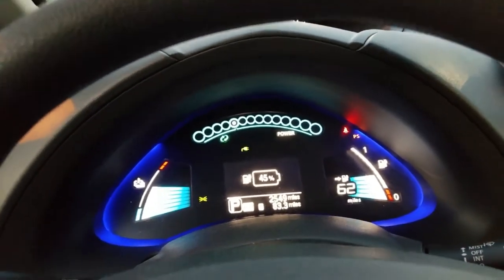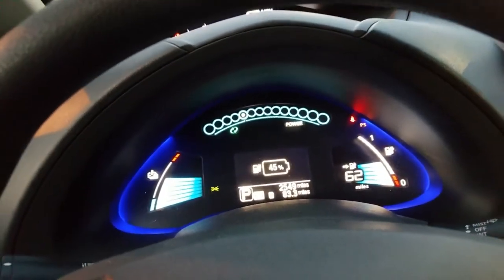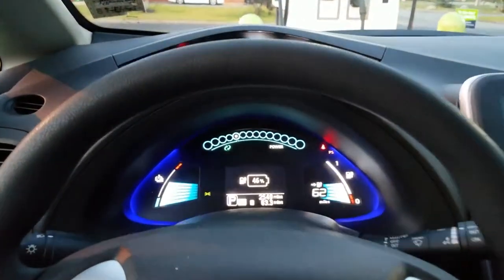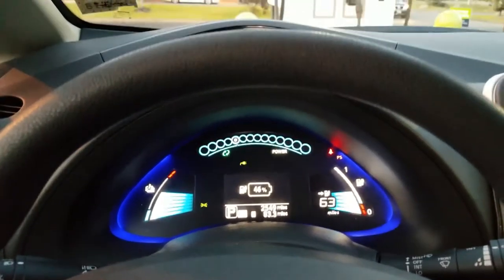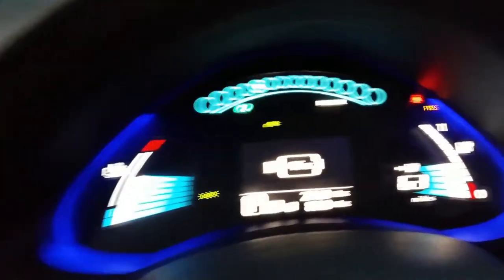I've consistently been getting around 135 miles on a charge, but that's because I don't do any interstate driving — all I do is inner-city driving. So I'm getting above the EPA estimated range of 107, which is fantastic for me.